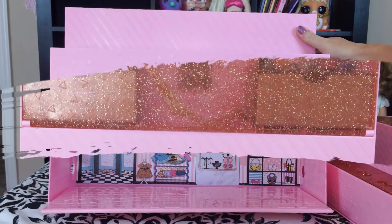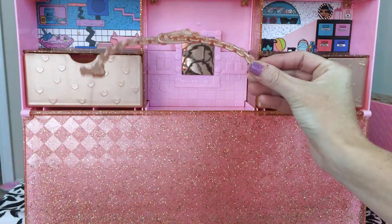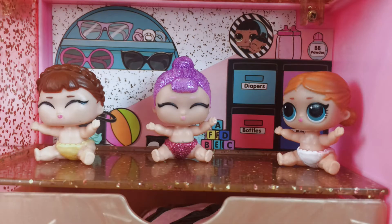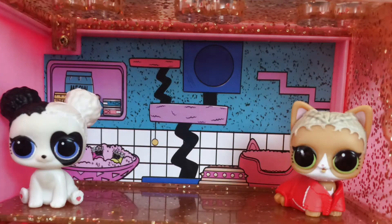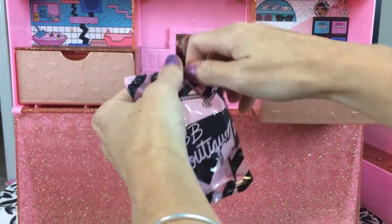BB's Boutique! Let's see, this part pops down. And look guys, more shopping areas! We have a cute little handle. This one looks like a little nursery for the babies! This side looks like it's for the pets to hang out in! I think we found another surprise inside! It says BB Boutique! Let's open it up!